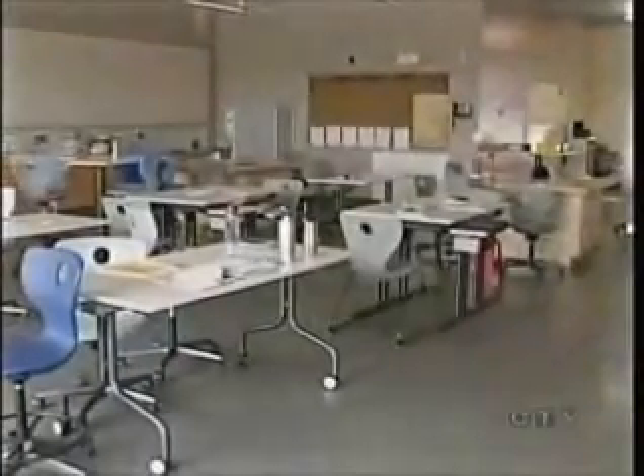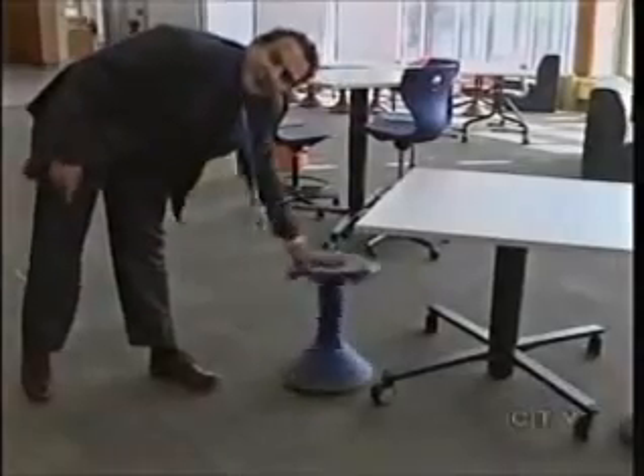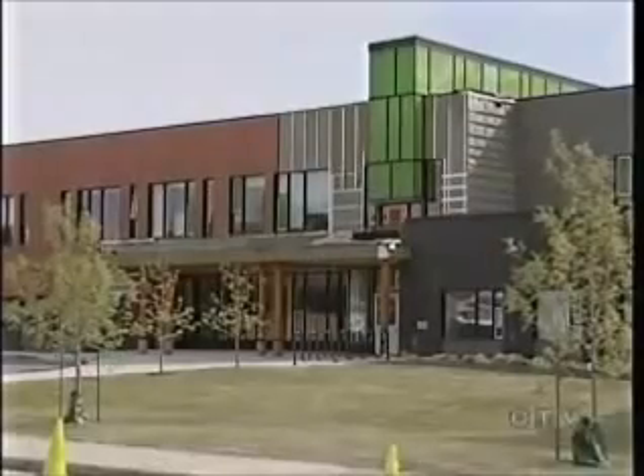It's not often you find a garage door inside an elementary school classroom. But then it's not often you find teachers writing on the windows like they were blackboards, stools that are supposed to rock, or windows overlooking an elevator shaft. Welcome to the new Douglas Park Elementary.